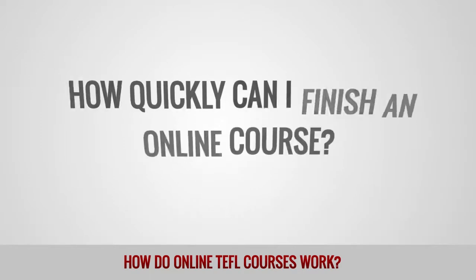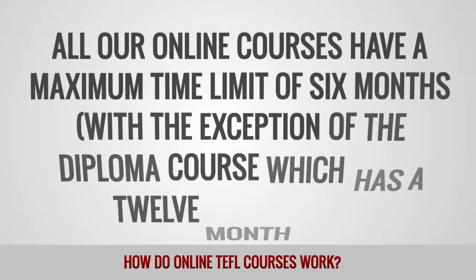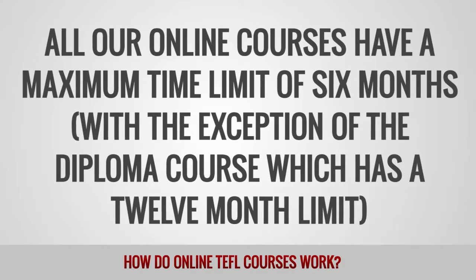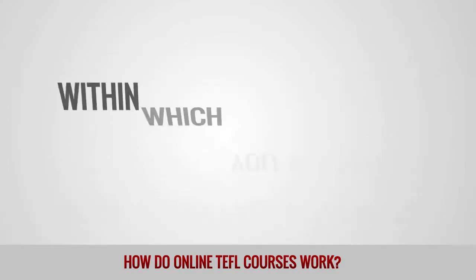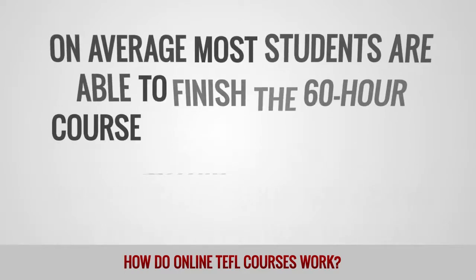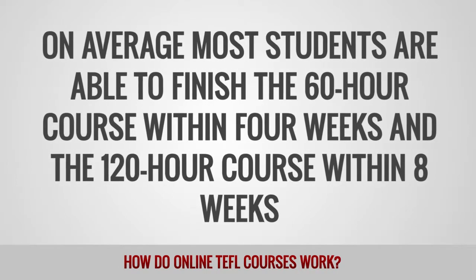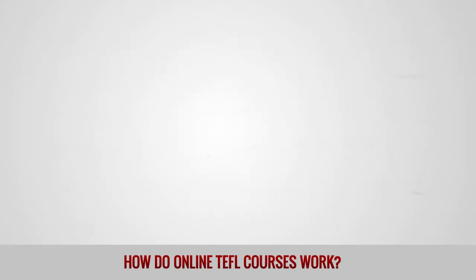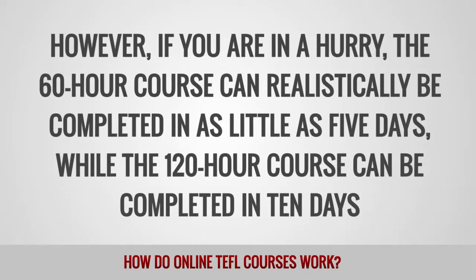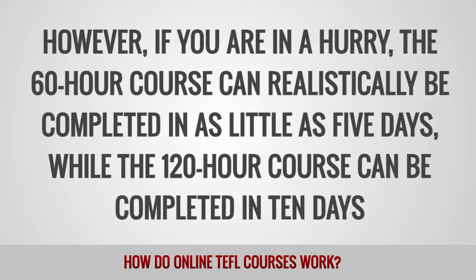How quickly can I finish an online course? All our online courses have a maximum time limit of 6 months, with the exception of the diploma course which has a 12-month limit, within which you are free to work at any pace you prefer. On average, most students are able to finish the 60-hour course within 4 weeks and the 120-hour course within 8 weeks. However, if you are in a hurry, the 60-hour course can realistically be completed in as little as 5 days, while the 120-hour course can be completed in 10 days.